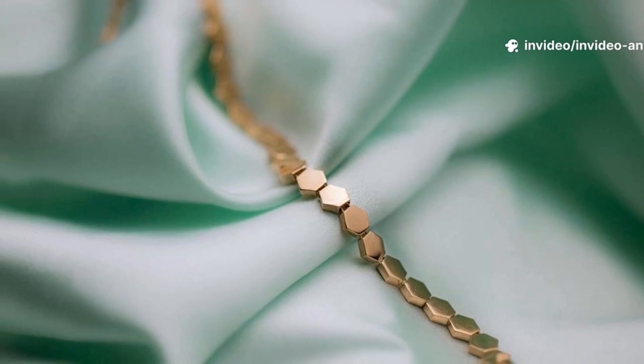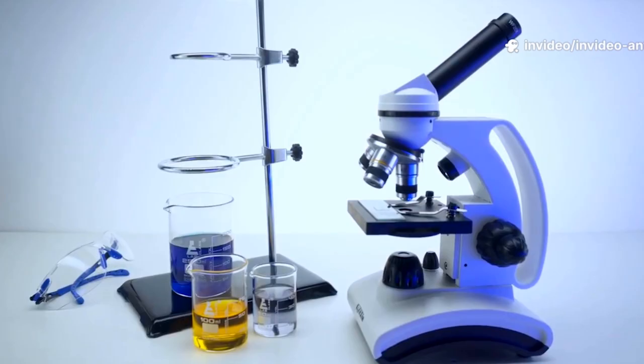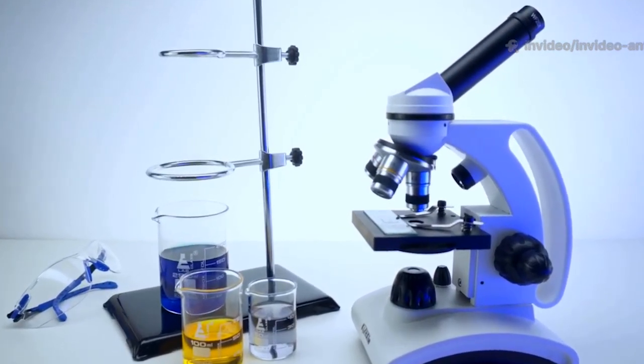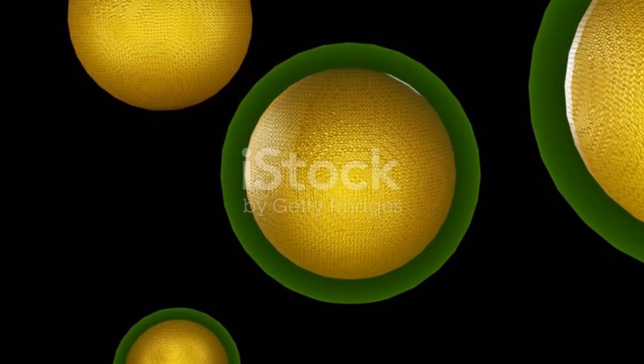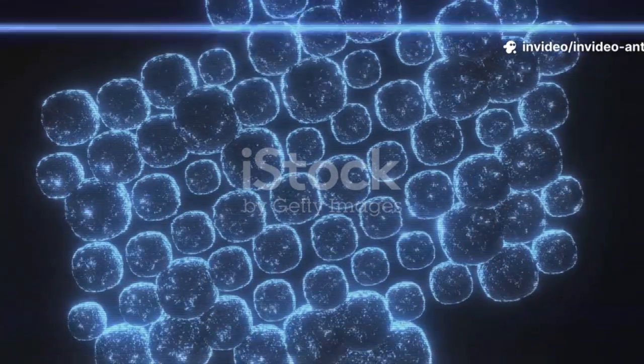If you think gold is just for bling, think again. Shrink gold down to the nanoscale, and it starts behaving in wild, unexpected ways. Ready to have your mind blown? Gold nanoparticles are so small you'd need a million of them lined up just to cross the width of a human hair.